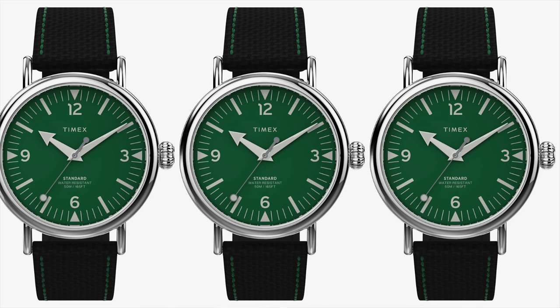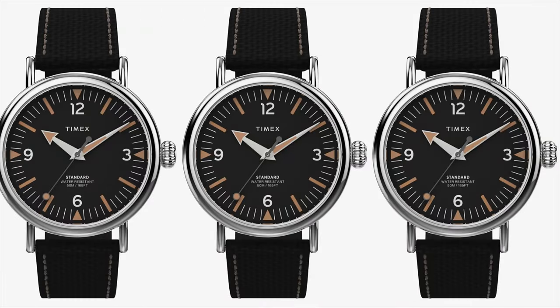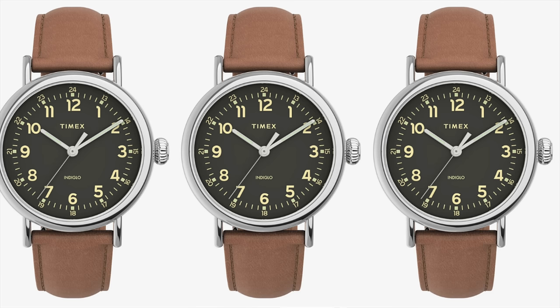Next up, I have a banger of an accessory — the Timex Standard leather strap watch. You want to talk about an affordable, versatile timepiece? This is it. It combines timeless elegance with reliable functionality. The 40mm case fits well on most wrist sizes. It has a minimalist dial with easy-to-read numerals — a classic design suitable for almost any occasion. Dress it up, dress it down, wear it with a cotton suit or jeans. It features Timex's signature Indiglo backlight, and it's well-built and durable. It comes in a wide range of dial colors and runs only $89.